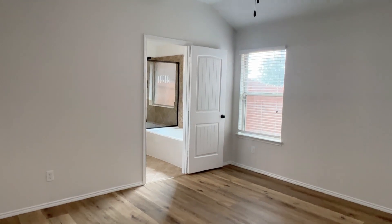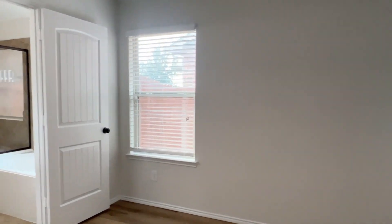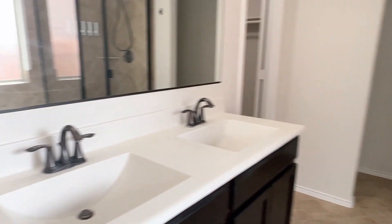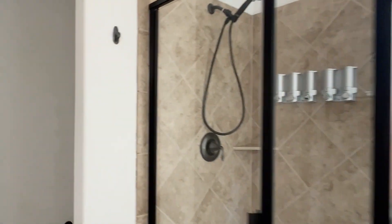Here's the primary suite — ceiling fan, lots of light. The en suite bath has dual sinks, a soaking tub, and a stand-up shower. Bidet area, and a big walk-in closet.